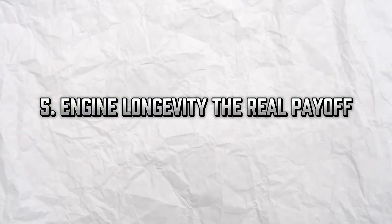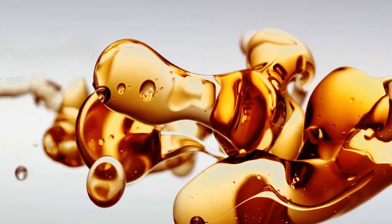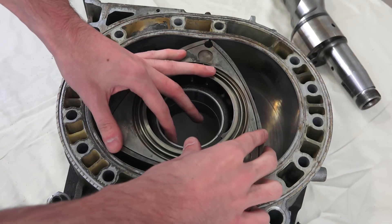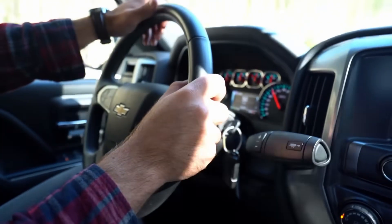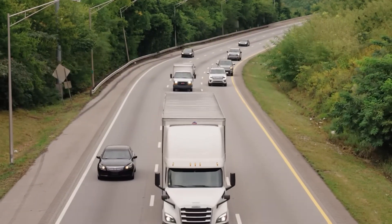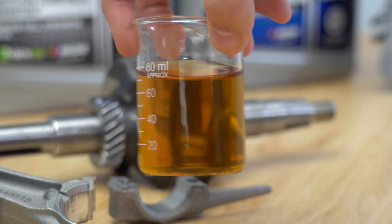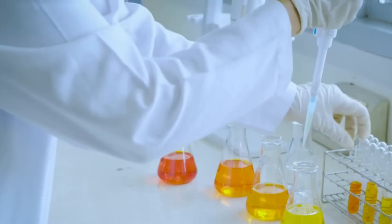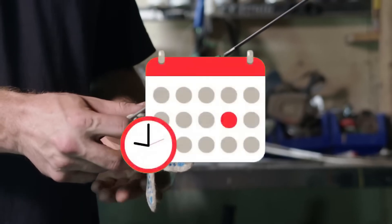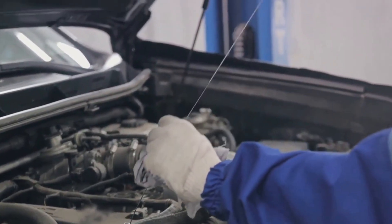Engine longevity — the real payoff. Want your engine to last 250,000 miles? Synthetic oil gives you the best shot. Its superior protection means less wear on moving parts, especially during startup, which is when most engine wear occurs. High-mileage engines with tight tolerances need oil that doesn't thin out under heat or shear apart under stress. Synthetic oil holds its structure longer, meaning you get more consistent protection for more miles. In a study by the National Institute for Automotive Service Excellence (ASE), engines lubricated with synthetic oil lasted up to 30% longer under identical stress conditions — the difference between a car that dies at 180,000 miles and one that runs past 300,000.